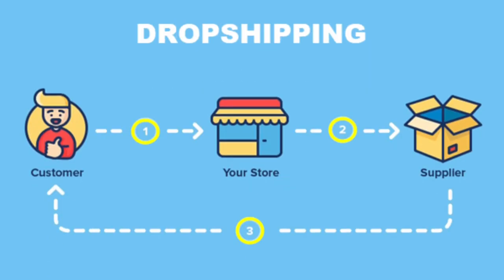First things first, for those of you that don't know what eBay dropshipping is: dropshipping is an online business model where you don't have to hold an inventory of the products that you sell. You simply list products in an online store, and when those products sell, you go to a third-party supplier — in this case Walmart — buy those products for a cheaper price than you sold them for, have that supplier ship directly to your customers, and you keep the profit in between.